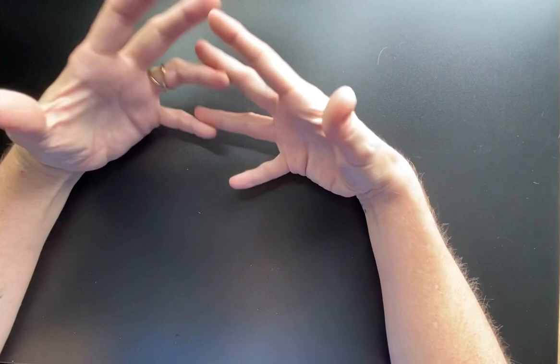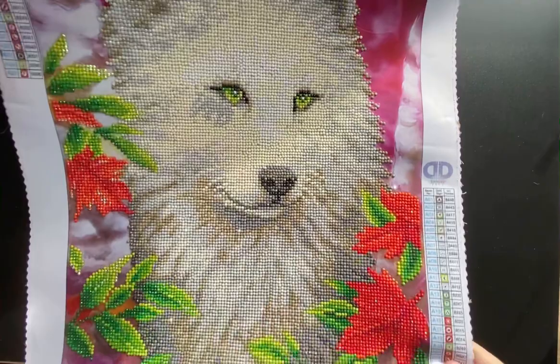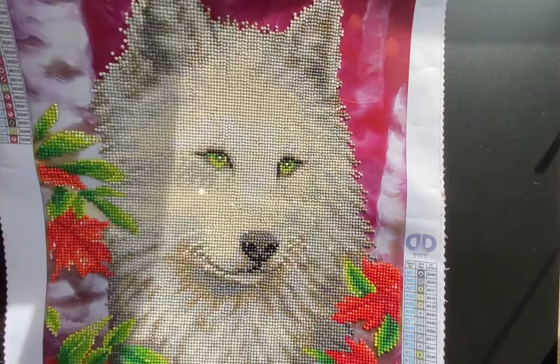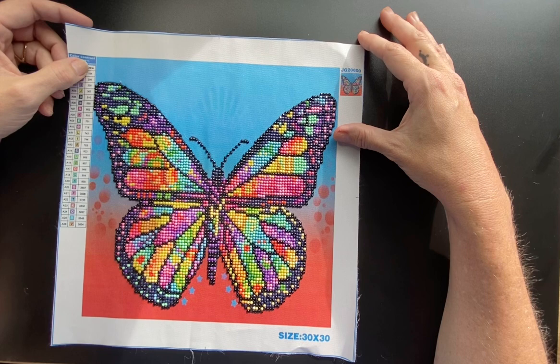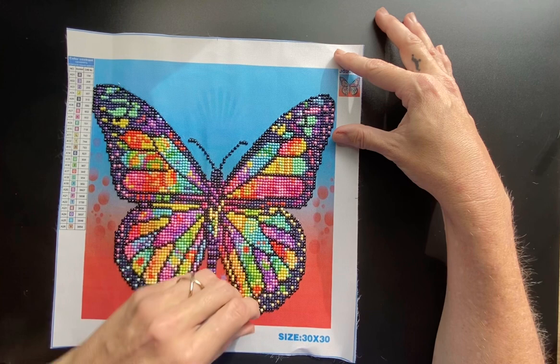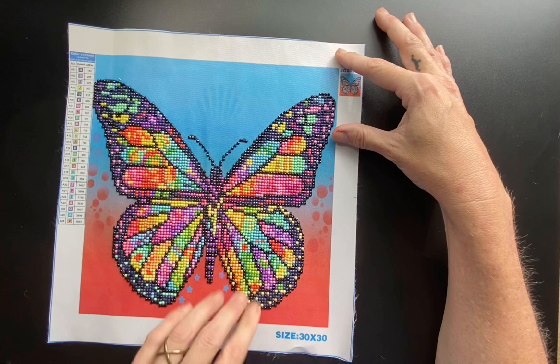I also did some diamond paintings. I finished off this wolf — a 35 by 45 partial. And I did a quick little one that I started in the last couple of weeks of school. I bought all of my class kids a little diamond painting to work on because they'd done so well, and I started one with them. I just needed to finish it off for the month. It's a little 30 by 30 partial.